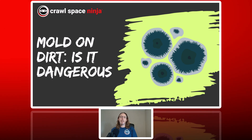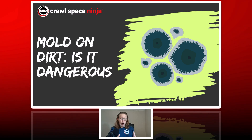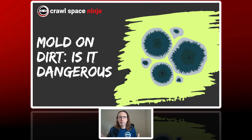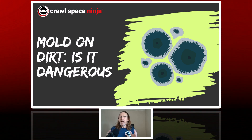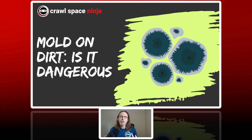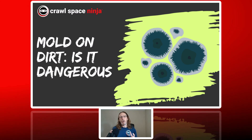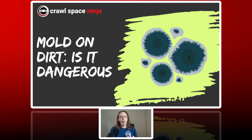Hey there, Michael Church with Crawl Space Ninja. Have you ever looked inside of your crawl space, looked down at the dirt, and saw mold growing on the soil of your crawl space? Should you be worried about this? Is this dangerous or is it just dirt being dirt? Today we're going to answer that question — is mold growing on the soil of your crawl space something to panic about or just ignore? Stick around to the end of the video; I'm going to share what you should do if you find mold on the soil of your crawl space.